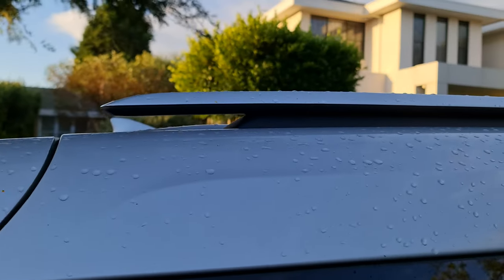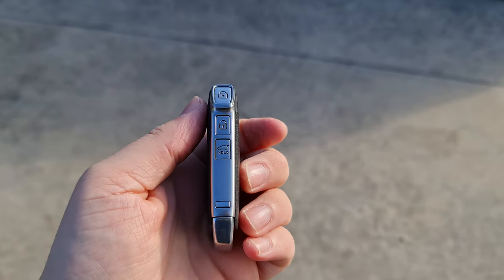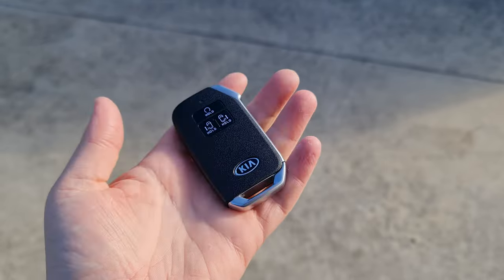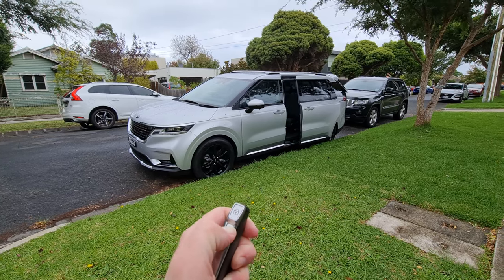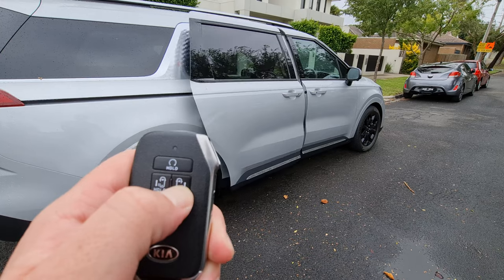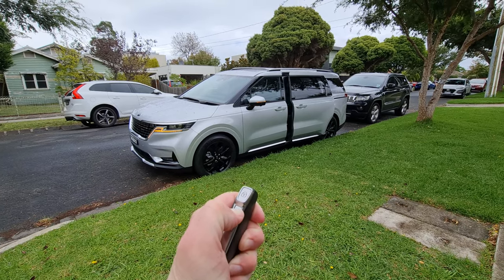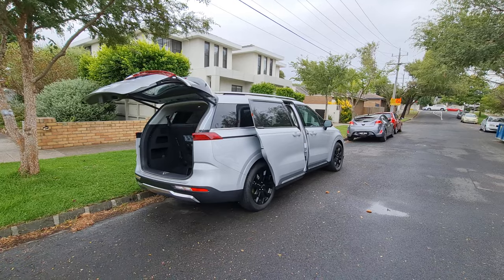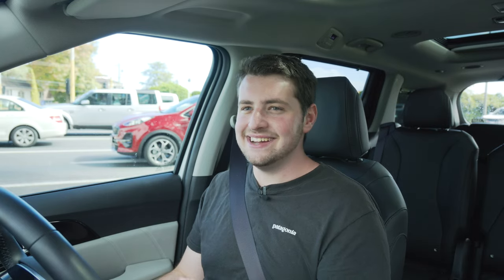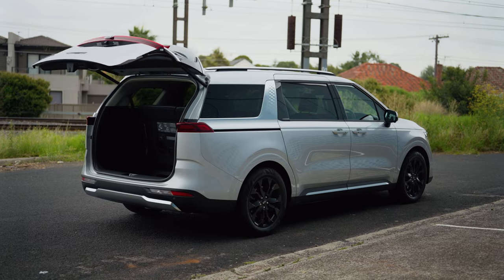It's a really neat design with floating roof rails up top. The Kia Carnival Platinum gets automated sliding doors, and you can control a lot from the key fob. It's a big, chunky key that feels good in the hand. You can open the sliding doors and tailgate individually or hold the unlock button for three seconds to open all three doors simultaneously — and press lock to close them all. People keep staring at me, especially mums. They love this car. It's so handy for packing the whole family in for a road trip.